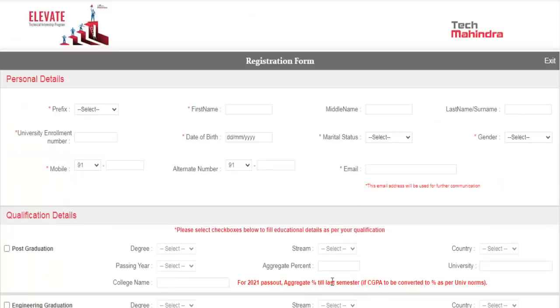There is no last date mentioned, so it would be better to apply as soon as possible. Thank you for watching the video till the end, and don't forget to subscribe to our YouTube channel and press the bell icon for more such updates.